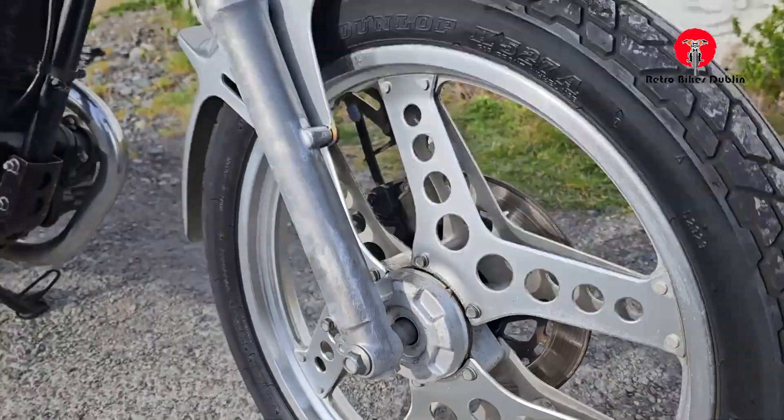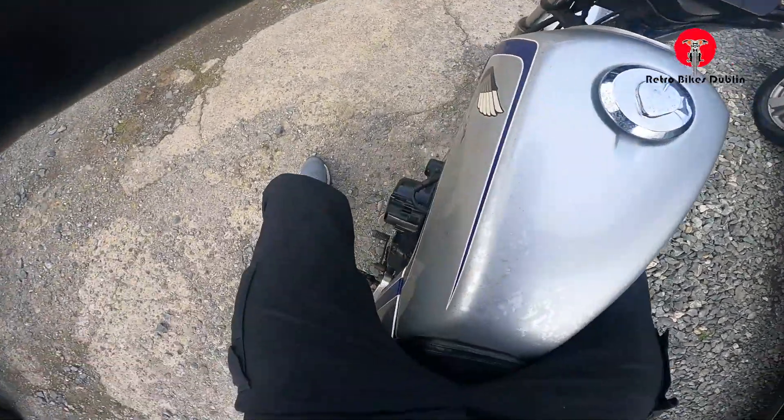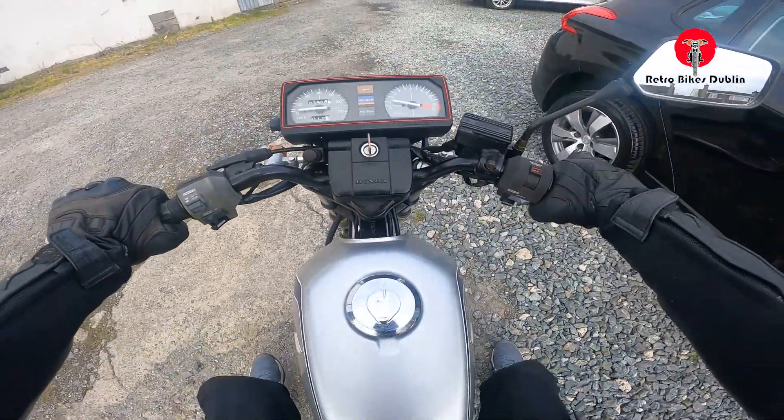That's the full run-around of this little bike. If you want to see it running, stay tuned and we'll go around on the bike. Okay, we're on the Honda CB125 Twin — let's go out and have a bit of fun.